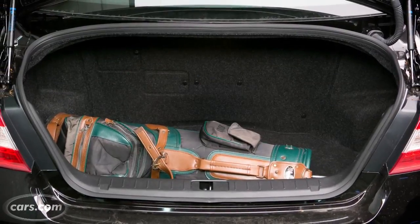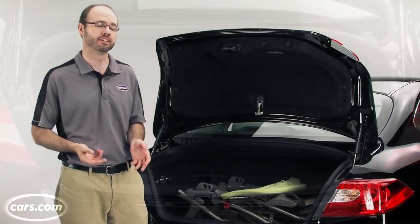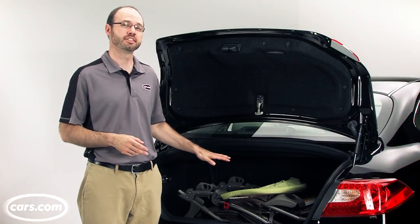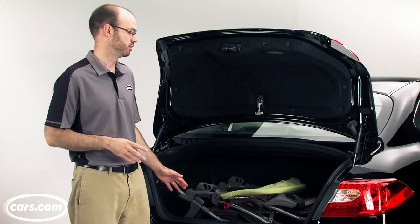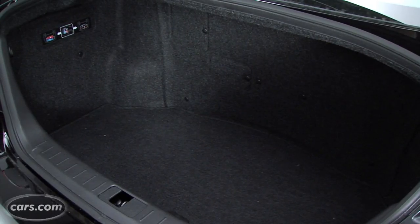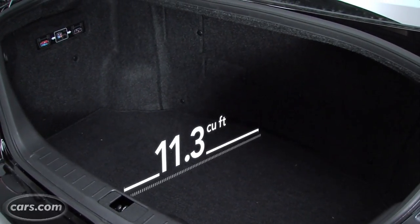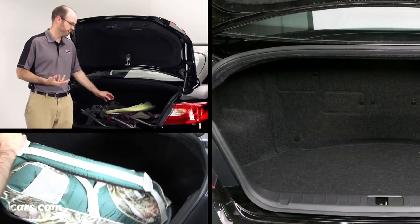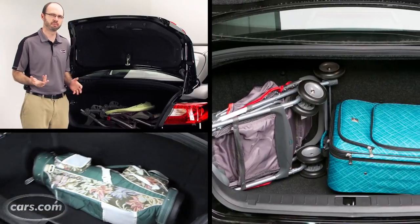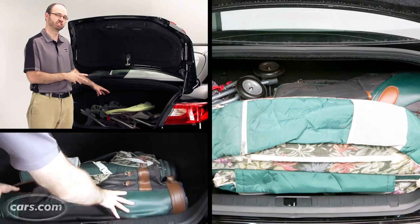With the hybrid, you lose 3.6 cubic feet of trunk room compared with the M37, because of the hybrid system's lithium-ion battery pack, which is located behind the rear seat and takes up the forward part of the trunk. The resulting trunk measures 11.3 cubic feet — still big enough to carry things like a bulky stroller or a couple of golf bags, but what you really lose is the extra depth needed to carry additional cargo.